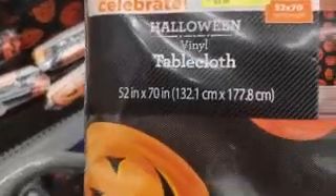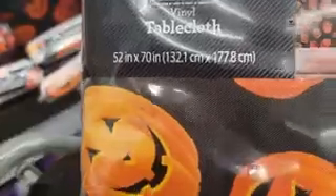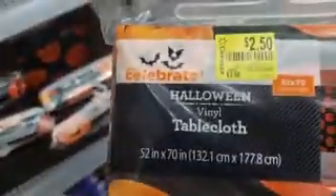They have this really cute Halloween tablecloth and it's marked $2.50, but I scanned it and it's a dollar — hidden clearance! They do have a lot of cute items left. These ones over here are 19 cents — how cute are these?